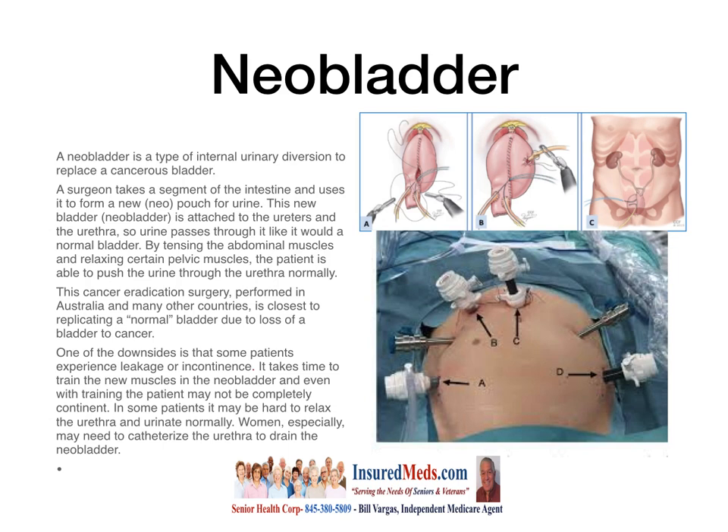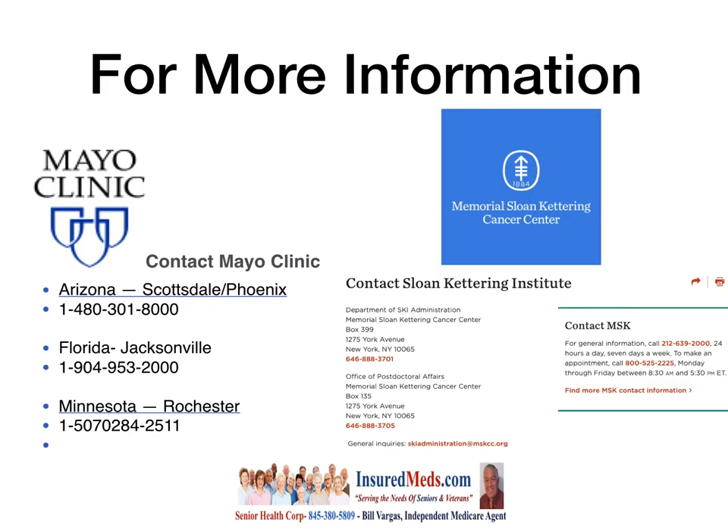It's a great procedure, and I know a lot of my clients — a lot of my Medicare people — are suffering from this type of bladder problem as they get older. For more information, the Mayo Clinic is an expert in this type of procedure. They have locations in Arizona, Florida, Jacksonville, Minnesota, and Rochester. You can reach out to the Mayo Clinic or go on their website to get more information.